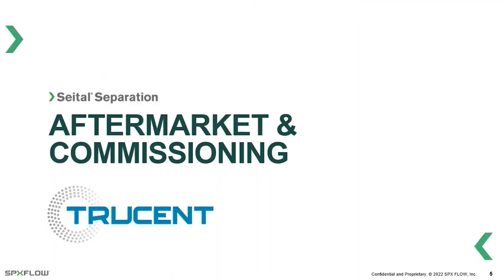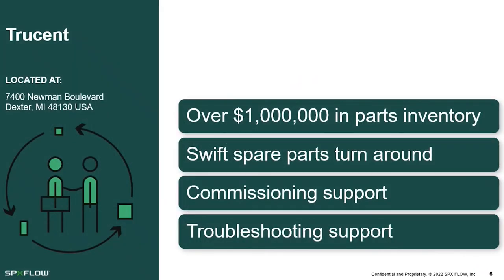Trucent is based in Dexter, Michigan. They're our partner for spare parts — all genuine SPX Sitel brand parts — and they can turn spares around quickly as needed on site. They assist us with commissioning support and troubleshooting support. From the moment you offload the centrifuge on site, they'll be there to help you get it started, and afterward when you need to troubleshoot, we look to them for support. You can always reach out through your preferred channel partner and we'll get the service and parts sorted out.